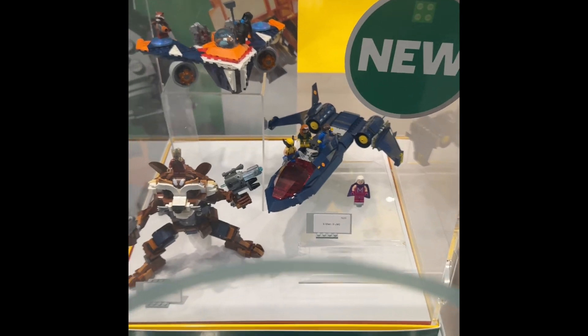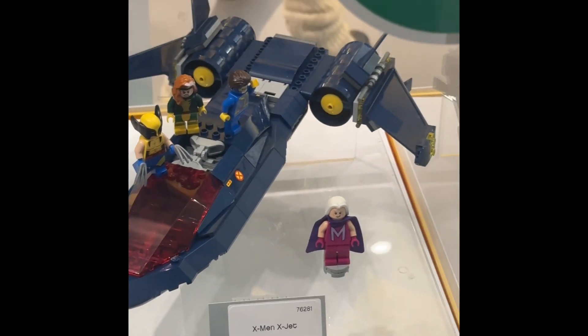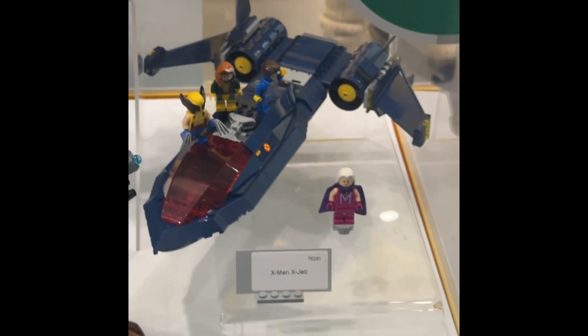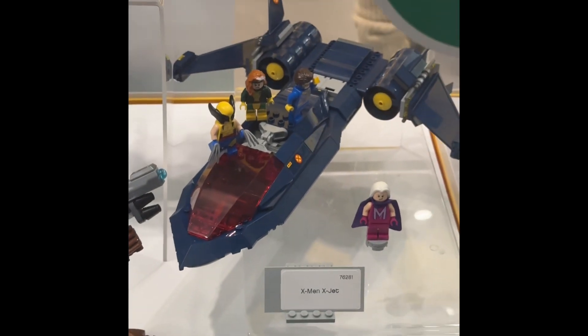We got the new X-Men jet which looks pretty nice and it's pretty big actually. I'd say it's overpriced and expensive — it should have been around 50 dollars — but it does look pretty nice.